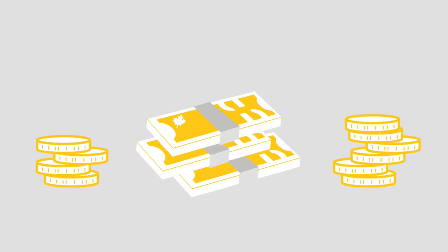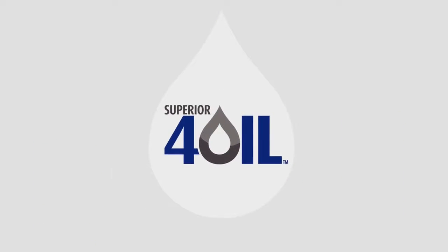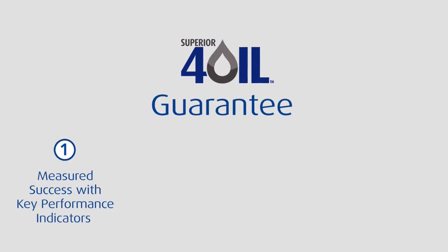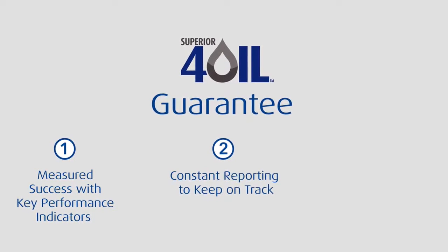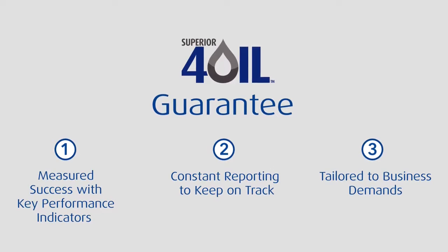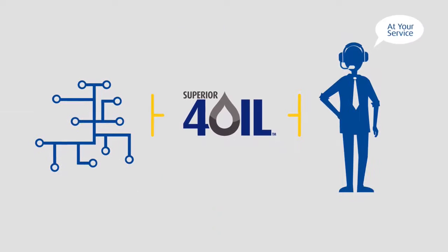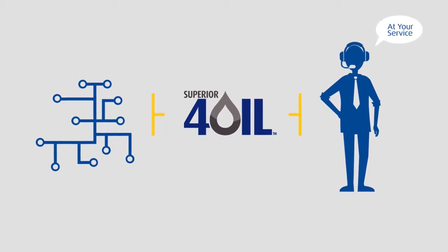We are continuously improving to increase efficiency for the industry. Introducing Superior 4 Oil, a dedicated solution focused on establishing and delivering on key performance indicators to our oil and gas customers. At its heart, you'll find cutting-edge technology, a state-of-the-art back-end, and a strong team committed to customer service.